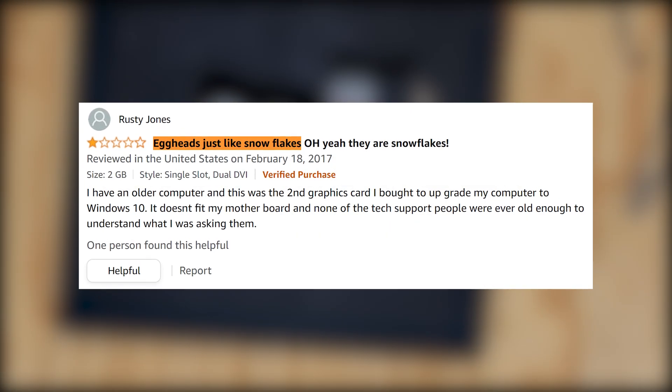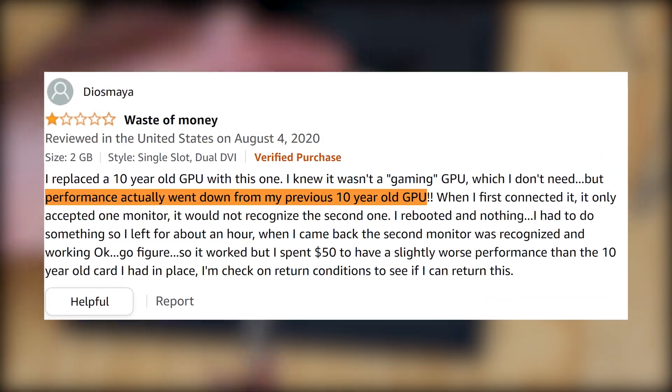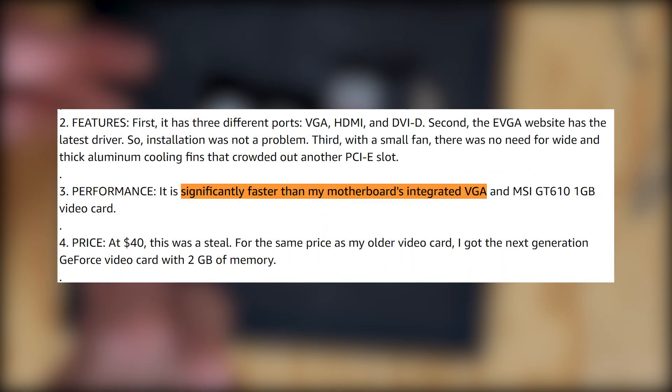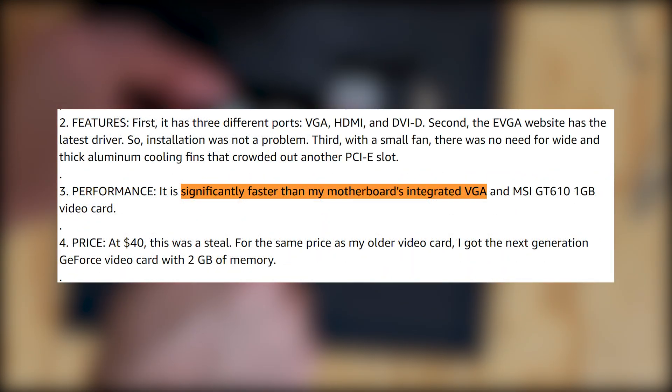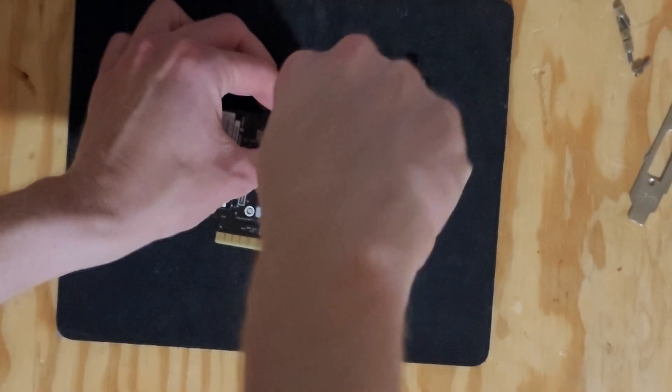Aside from some negative reviews comparing it to older GPUs, it generally has decent reviews on Amazon. People cited it for being decent at running old games, and that it was a nice upgrade from an integrated graphics processor. But at stock speeds it'll definitely slow down in a modern environment.